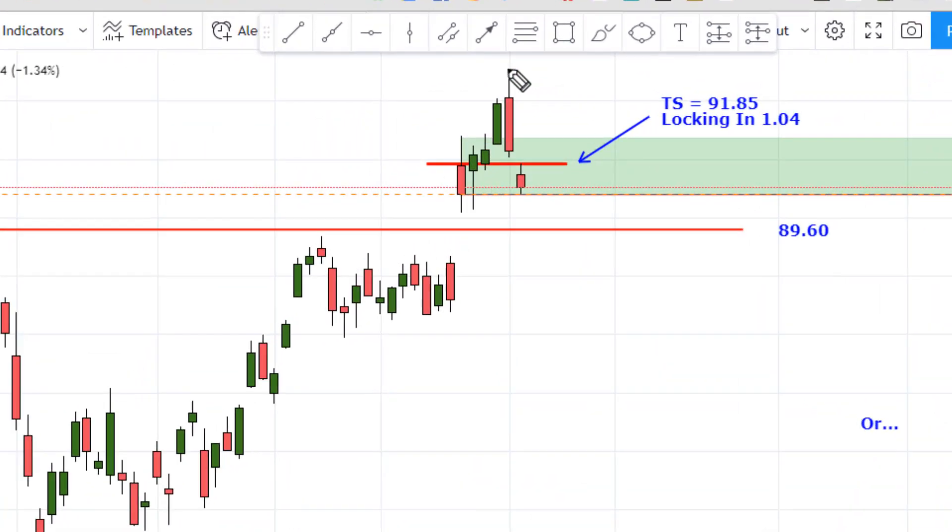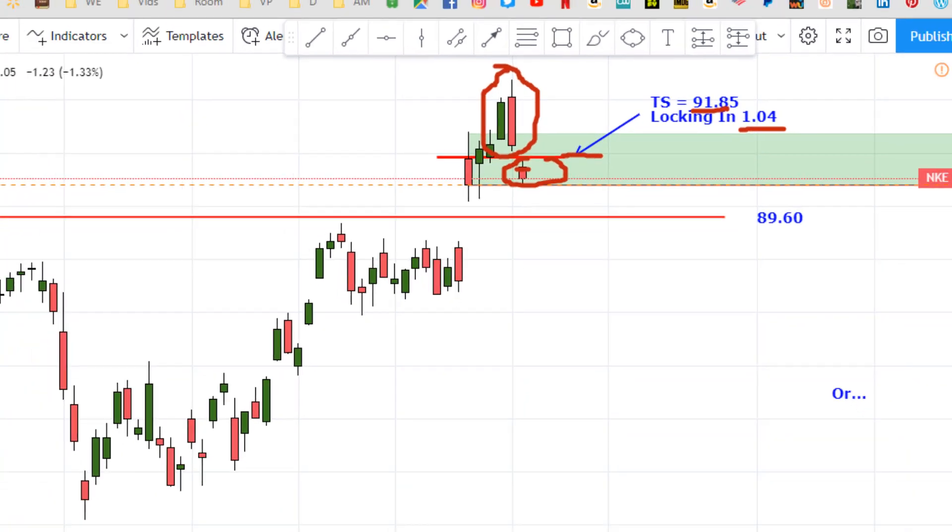Nike made this ominous bearish candle right here yesterday. So I moved the stop down to $91.85 to lock in $1.04, and this morning it opened down here at $91.70. So we're out on the second half for $0.89. This happens to us once in a while — the stop was here at $91.85, but the market jumped that level and opened at $91.70. So that's where it's going to close us because it opened underneath the stop loss. We're done with Nike for right now.